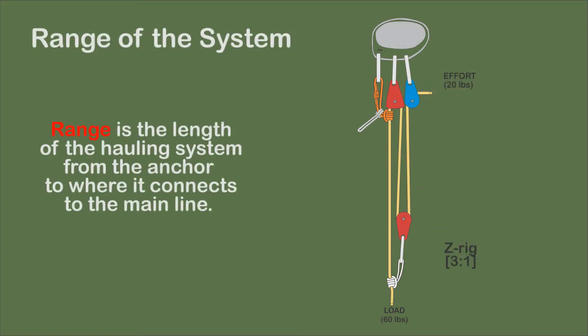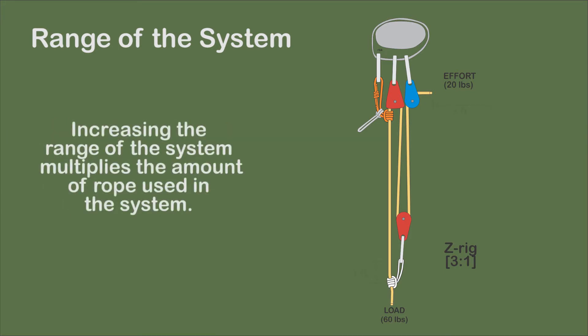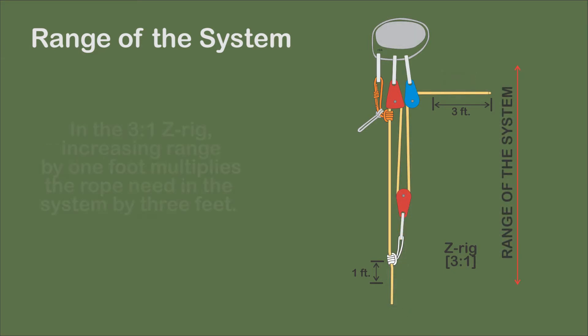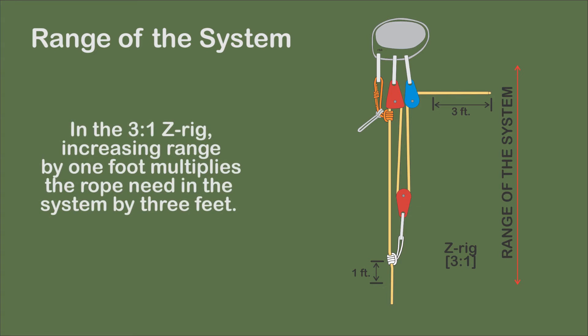The range of the system is the length of the hauling system from the anchor to where the system connects to the main line. Often the length of the system is limited by obstacles or space. Also, as the range of the system increases, the amount of rope needed to construct the system multiplies. Increasing the range of a 3-to-1 Z-rig by one foot absorbs an additional 3 feet of rope.